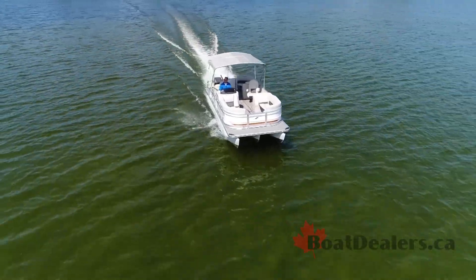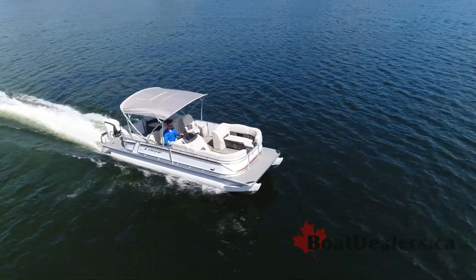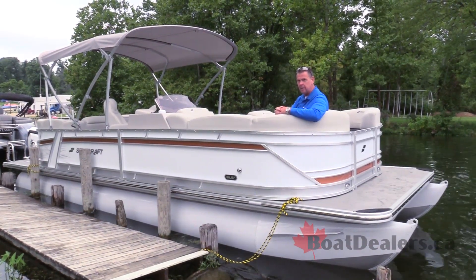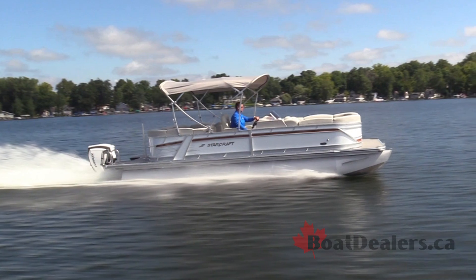If you like curb appeal, this boat has it not only on the interior but also on the exterior. If all of those things are part of what you're after in a pontoon, then the 2019 StarCraft SLS-5 might be the right boat for you. For BoatDealers.ca, this is Rick Lazell.